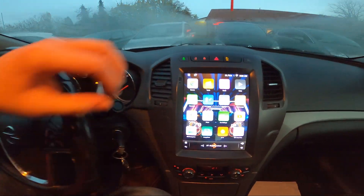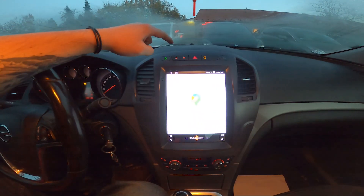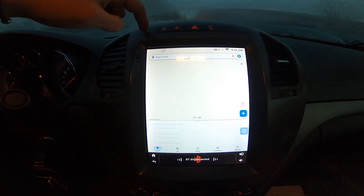In the beginning, take a look at the screen display and now enter Maps. Make sure that your car is connected to Wi-Fi. It's a little too bright.